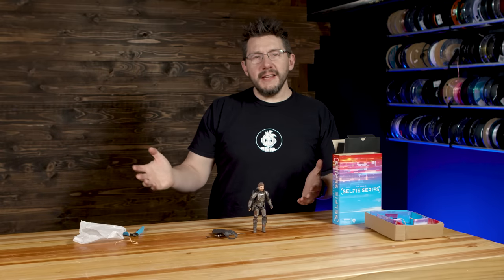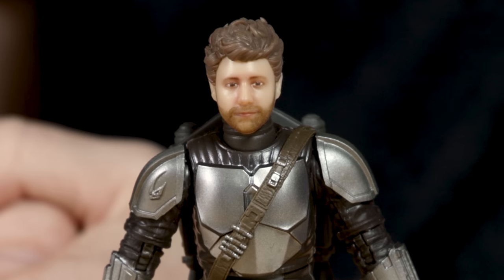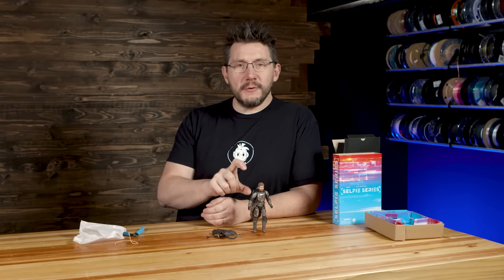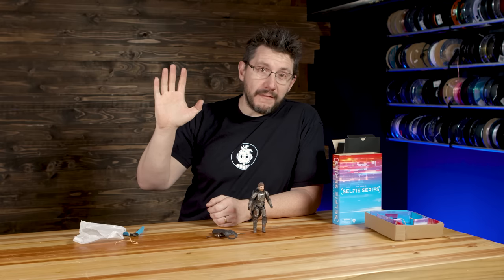Well there we go — this is the Hasbro Selfie Series. I find it to be inspiring and a look towards the future. I love that this is but a taste of what's to come, and I'm excited to try it again perhaps next year when technology has advanced a little bit. And perhaps little Mando Joel next year might be a better Mando Joel. Hope you made it this far — you're awesome. Don't forget to hug each other more, fight for a cause you believe in, and take more selfies. And as always, high five.